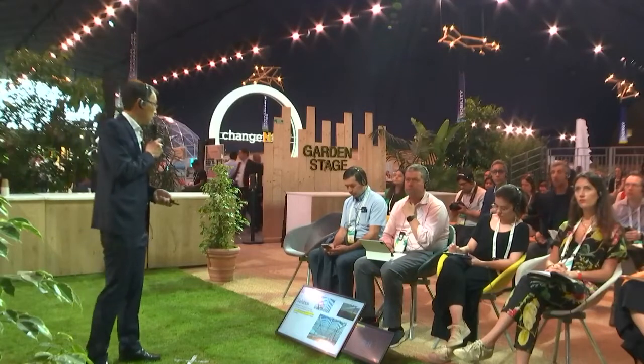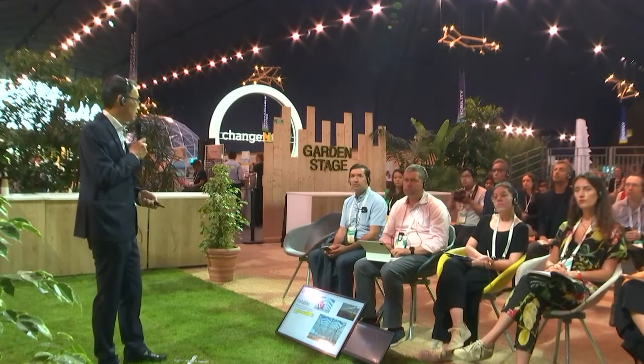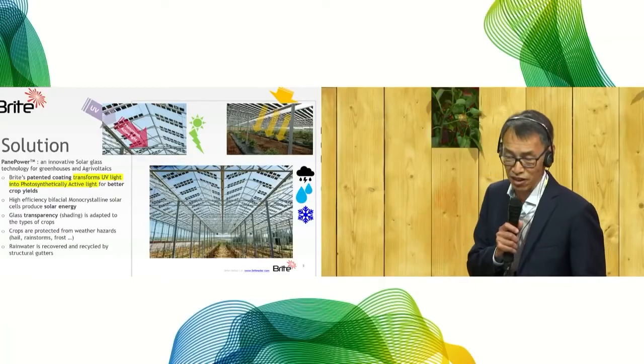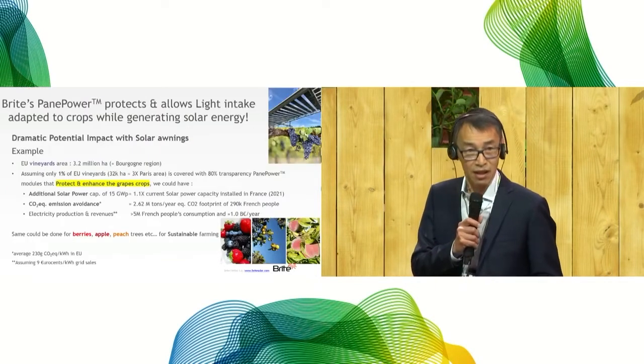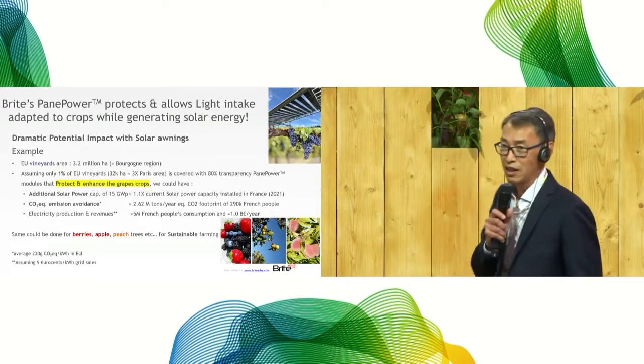That's why we are happy to introduce our solution, Paint Power — an innovative solar glass technology for greenhouses and agrivoltaics. Paint Power uses Bright's patented technology to transform UV light into photosynthetically active light for better crop yields. We also use high efficiency monocrystalline solar cells to produce solar energy. The glass transparency is adapted to the types of crops underneath, so crops are protected from weather hazards and rainwater can be recovered and recycled through structural gutters.